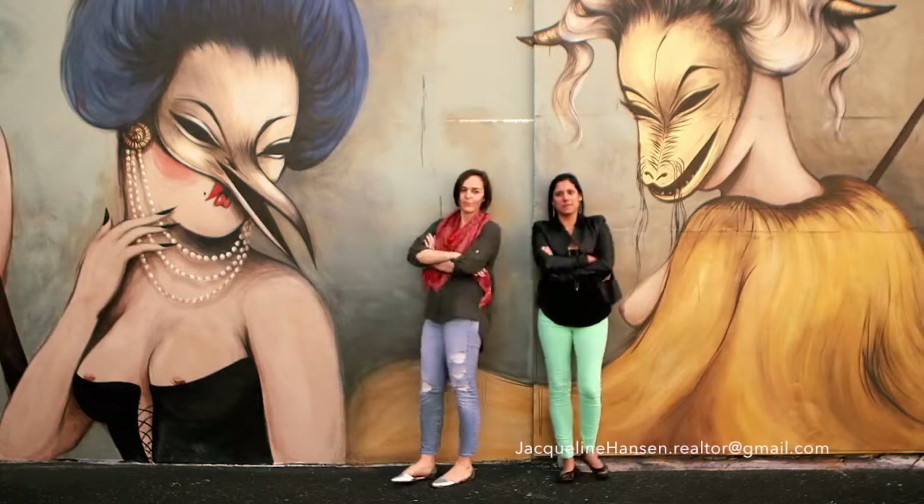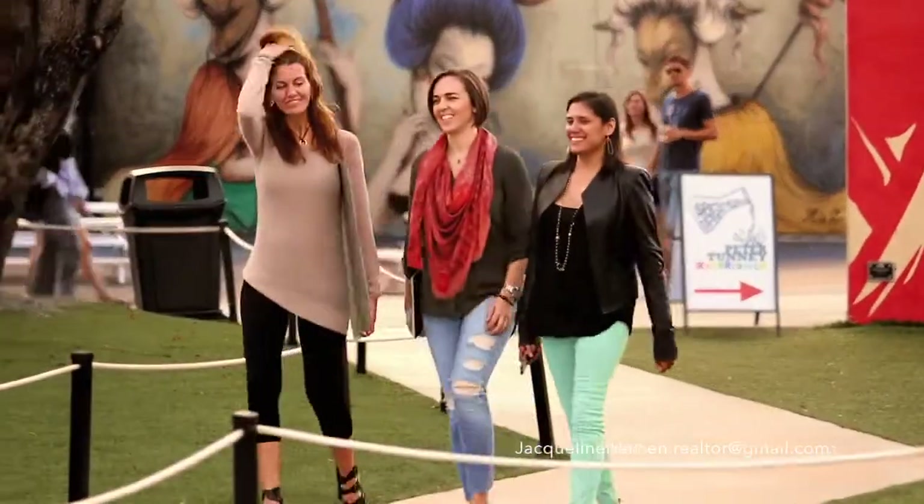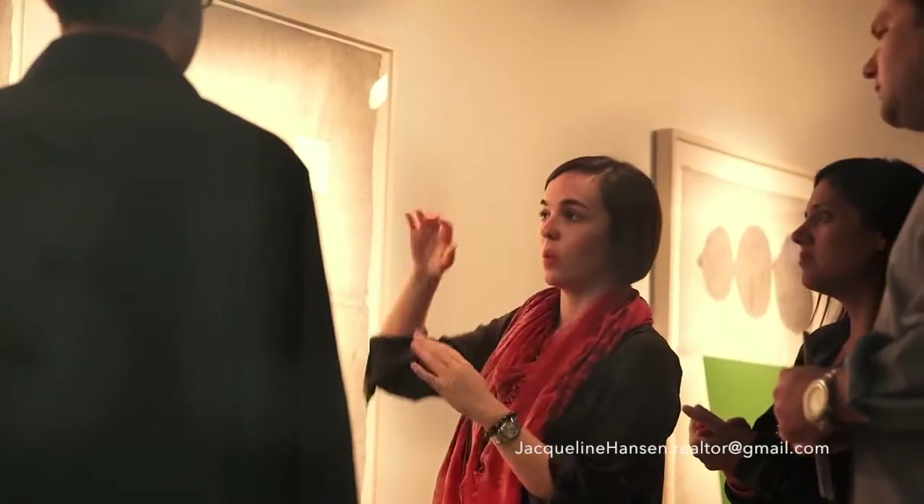I'm Mally, and this is Valentina. We run a small gallery, manage artists, and provide advice to modern and contemporary art collectors.